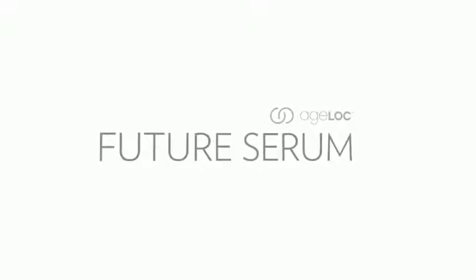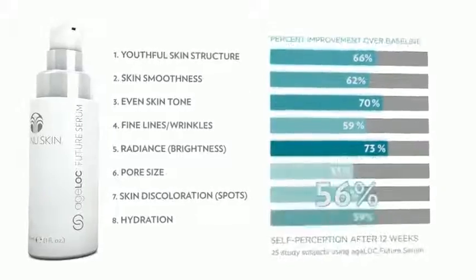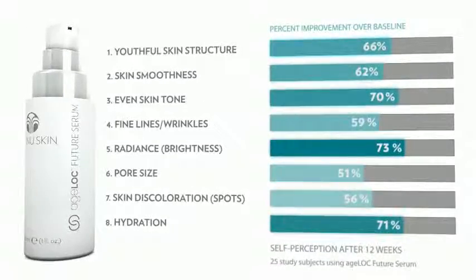Introducing our most advanced anti-aging formula, AgeLock Future Serum delivers the maximum concentration of AgeLock to the skin. This sublime essence reveals younger-looking skin in eight ways, combining the benefits of many products into a single, powerful formula. No other product does more for younger-looking skin.